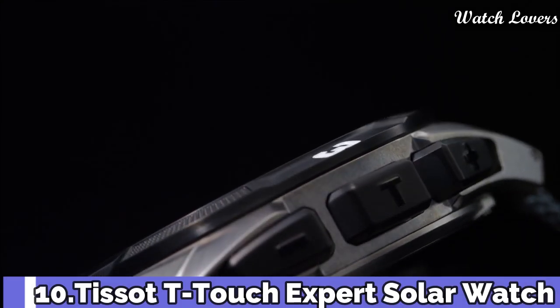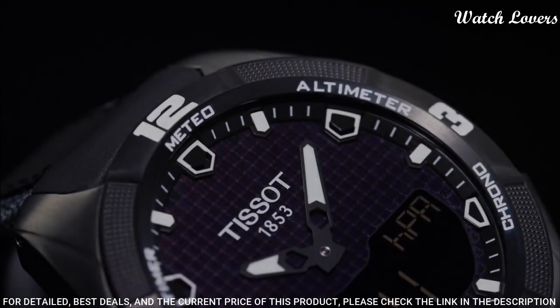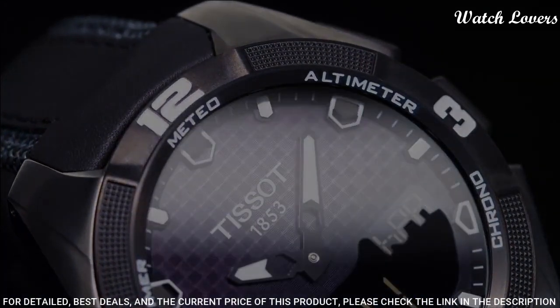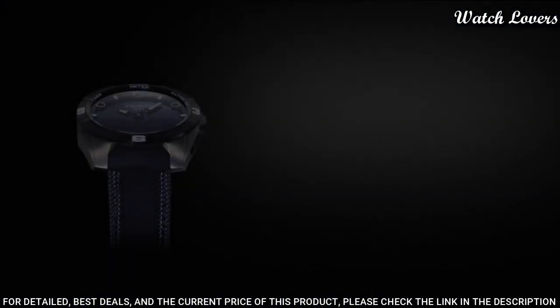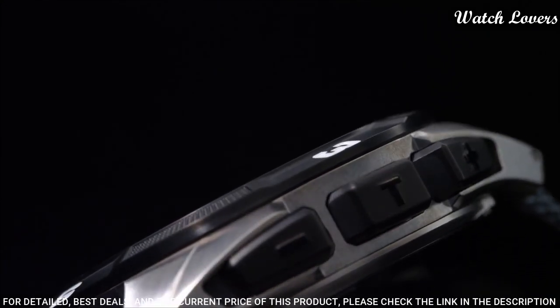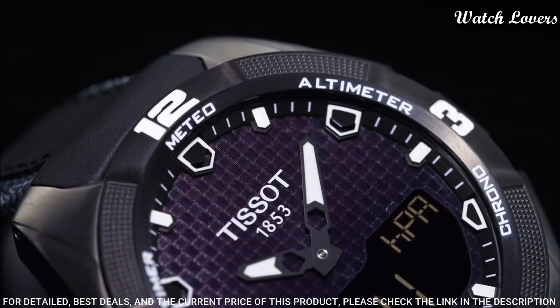Number 10: Tissot T-Touch Expert Solar Watch. Titanium case with a black leather strap, fixed black PVD-coated titanium bezel, black dial with luminous hands and index hour markers. Dial type: analog-digital, quartz movement, scratch-resistant sapphire crystal. Case size 45 mm, case thickness 13 mm, band width 22.9 mm, band length 9 inches.